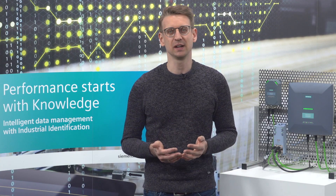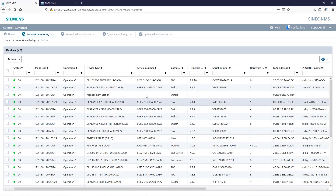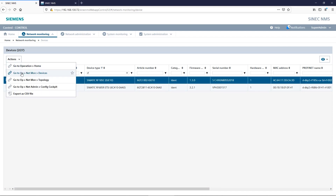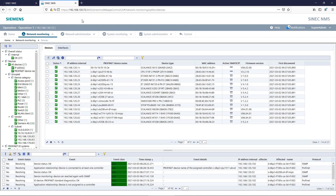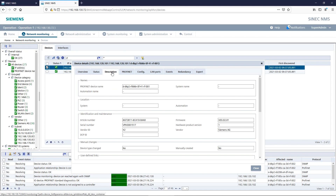SYNEC-NMS supports you in the inventory of all RFID components in use and also helps you to get them up and running quickly and safely. Thanks to the simple identification process and the ready-made device profiles, the RFID readers and communication modules are included in the SYNEC-NMS system and fully displayed at the push of a button. This means that you always know exactly which devices with which properties are installed in the network.